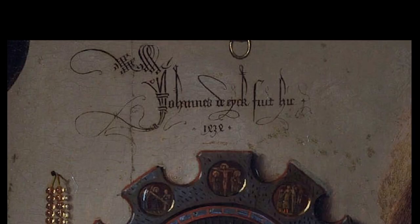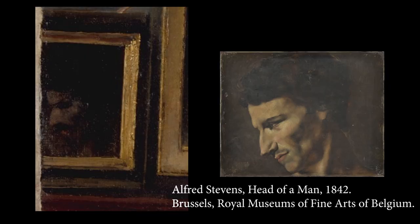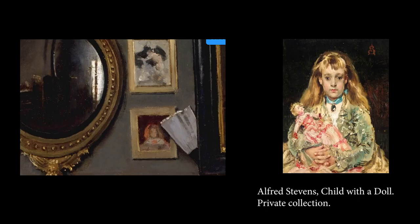Jan van Eyck famously signed the Arnolfini Portrait with the words 'Johannes van Eyck, vuit heek, 1434' on the wall next to the convex mirror. Stevens didn't sign his work in as literal a way, but he is actually extremely present in this painting. Many of the works surrounding the convex mirror are his own, easily identifiable paintings. Although he isn't visually present in the work, he subtly painted himself into his own painting. This isn't the first time Stevens references his own connection to the Flemish masters in a painting of an artist's studio.